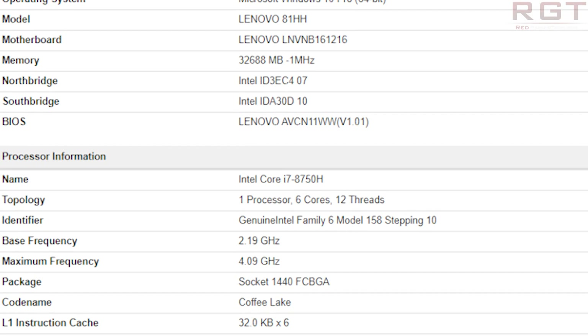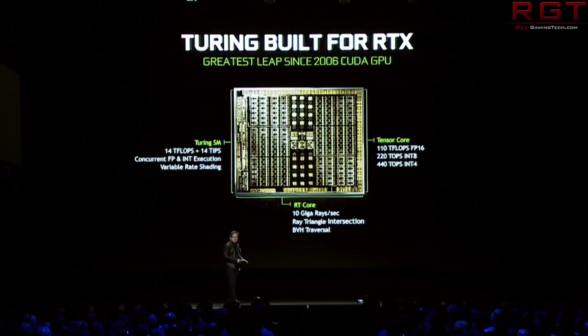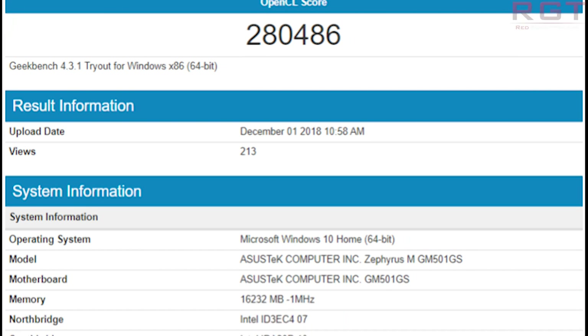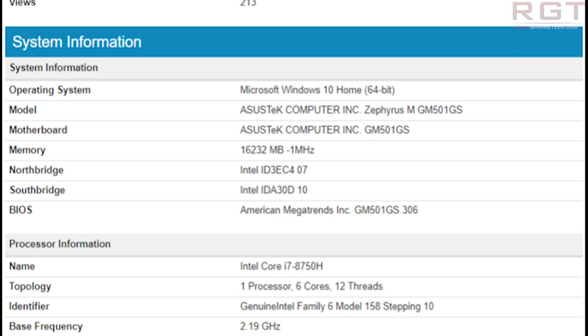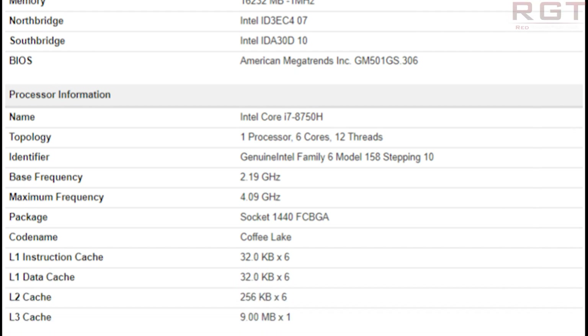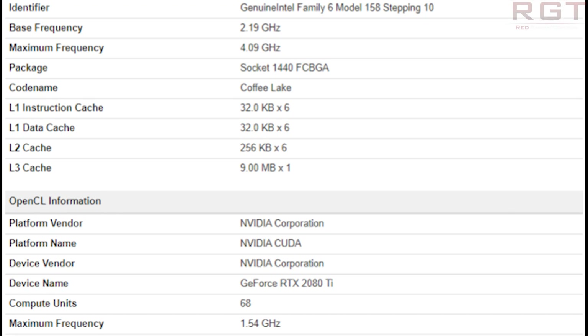We've left the top dog till last — the 2080 Ti — as we have a laptop variant which found its home in this instance in an Asus Zephyrus MGM-501GS notebook. We see a configuration of 4352 CUDA cores and a clock speed of 1540 MHz, and we also see 11GB of GDDR6 memory. At the moment we have not seen hide nor hair of a Max-Q variant, but given the presence of the 2080 and the 2060, I would fully expect to see one.